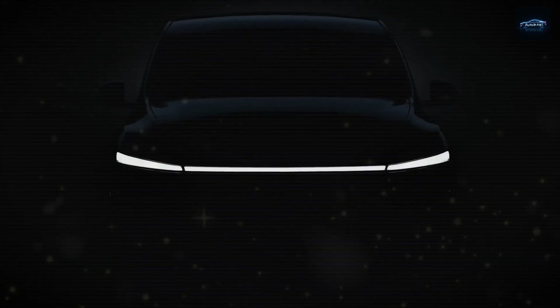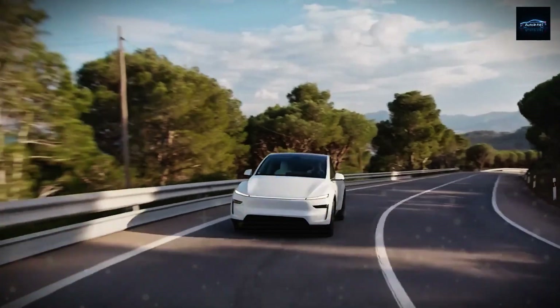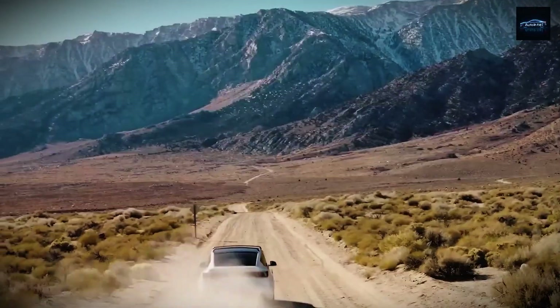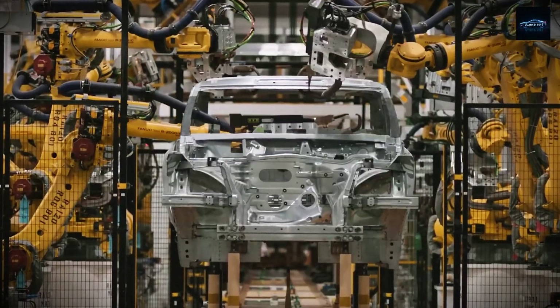If you've ever driven an electric car, you've probably noticed a few quirks — little things that most people don't talk about. There's the faint vibration, occasional odd sounds under load, and those nagging questions about how reliable these systems will be over the long haul, especially with the complicated permanent magnet motors they use.